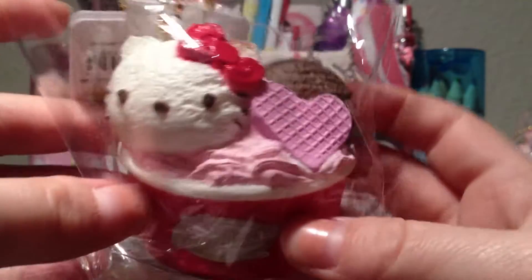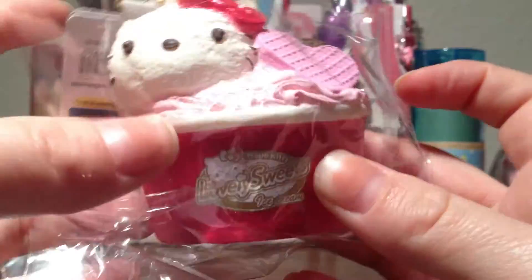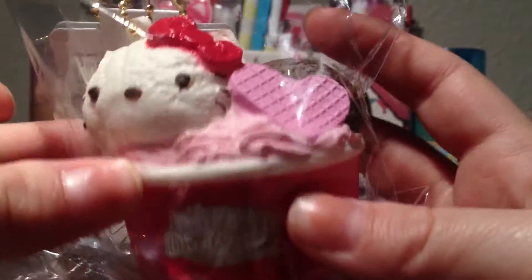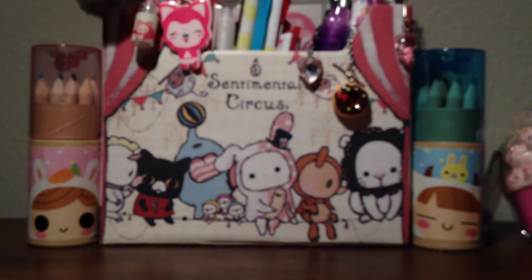Then I purchased this ice cream and I love that wafer heart — I think it's adorable. The tag is the same. You can see the scoops of ice cream right there and the licensing at the bottom. They're not super squishy.